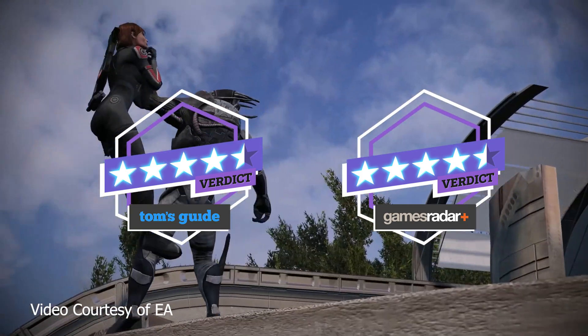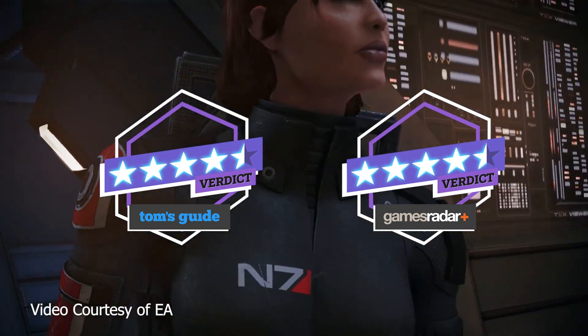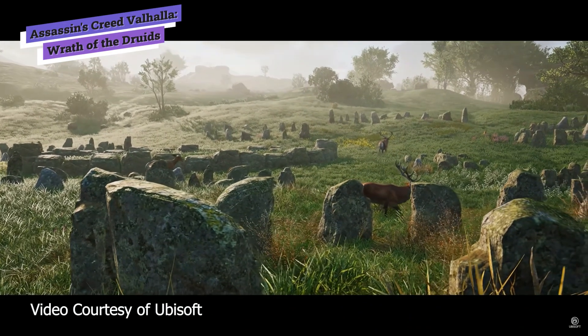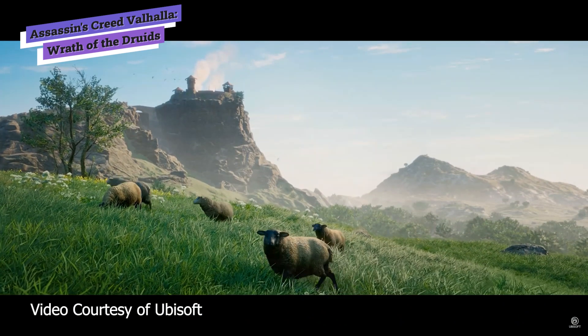Mass Effect Legendary Edition is worth the revisit, with Tom's Guide giving it 4.5 out of 5 and GamesRadar giving it 4.5 out of 5. The first major expansion to Assassin's Creed Valhalla is out — Assassin's Creed Valhalla: Wrath of the Druids.